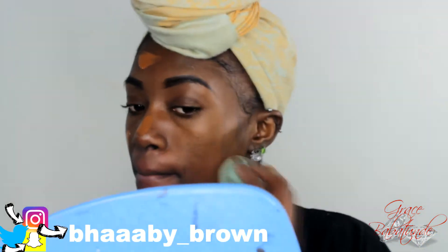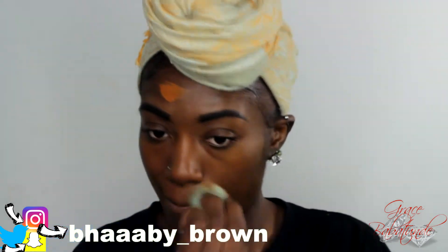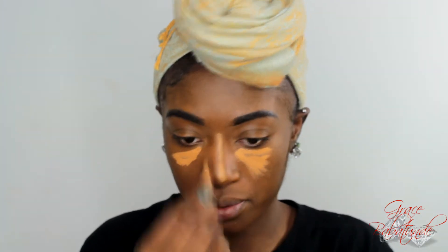For my foundation today I'm using the L'Oréal True Match Foundation in N8, which is Cappuccino. I really like this foundation — it's lightweight. You guys will see as I start blending it in, it does not even look like I'm wearing foundation. I didn't want to go too heavy, just light. Excuse my lighting — I'm working on fixing my camera settings, so in the next two videos you'll see changes.